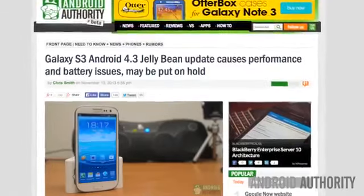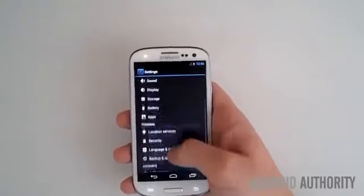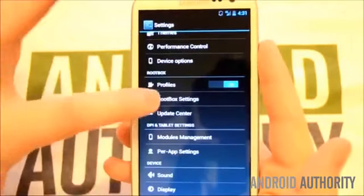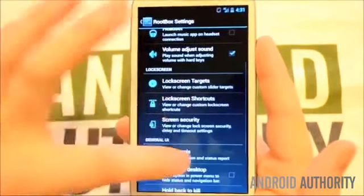For some not-so-good news regarding the Galaxy S3 4.3 Jellybean release: as Samsung released this update to international handset owners, users noticed several issues, including reduced battery life, app crashes, inconsistent Wi-Fi connections, laggy performance, and even complete lockdowns on the lock screen that can only be solved by pulling out and reinserting the battery.